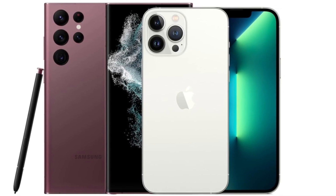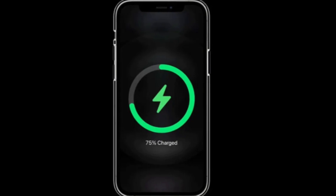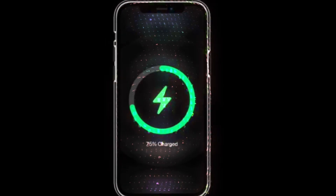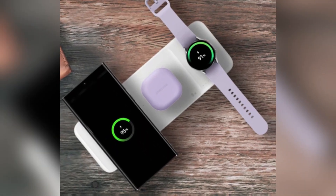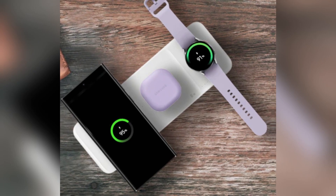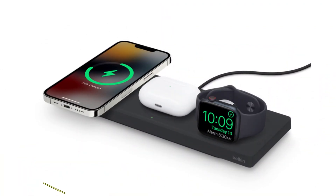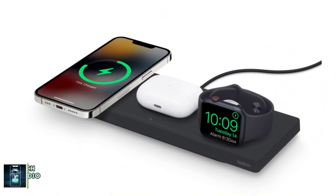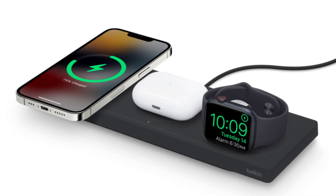Battery and charging. Both phones pack a punch: the iPhone 16 Pro Max has a 4,685mAh battery, while the Galaxy S24 Ultra comes with a slightly larger 5,000mAh battery. Samsung takes the lead in charging speeds, offering 45-watt wired charging compared to the iPhone's 20-watt. For wireless charging, Apple's MagSafe offers 25 watts, while Samsung's wireless charging maxes out at 15 watts.